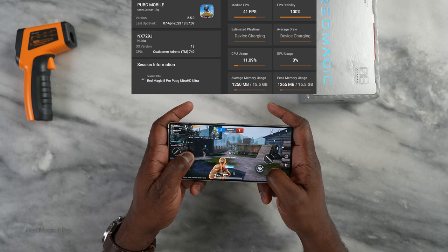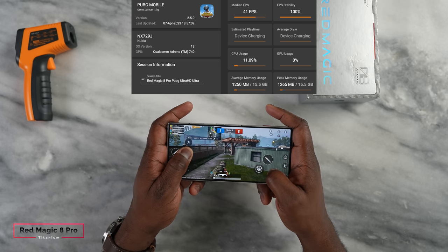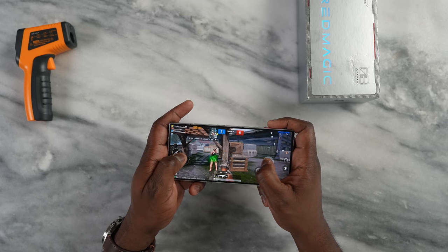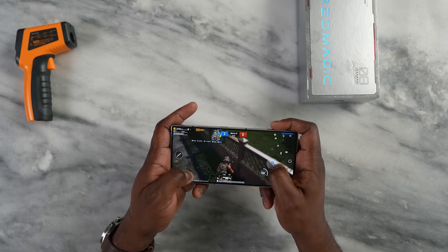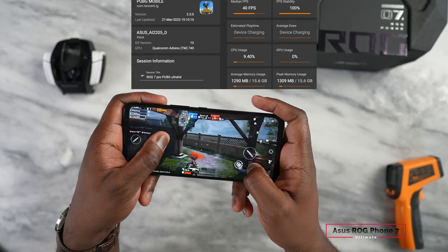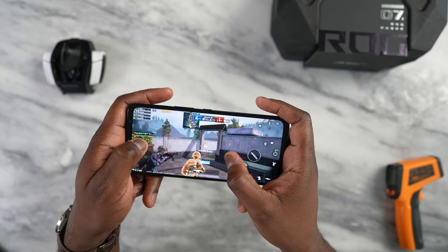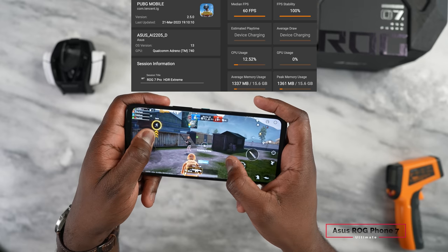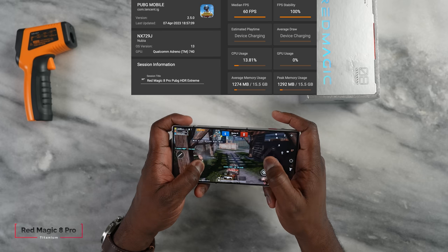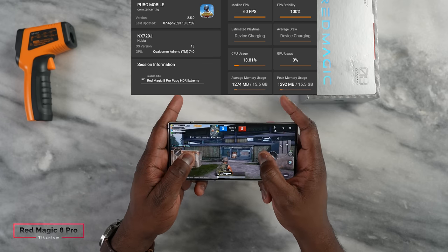Heading over to PUBG Mobile — starting at Ultra HD Ultra, we get 40 frames per second on the Red Magic 8 Pro, which is to be expected since it's still not optimized. We also get 40 frames per second on the ASUS ROG Phone 7 Pro. When we move over to HDR Extreme, which is actually higher, both devices — starting with the Red Magic 8 Pro — do a solid 60 frames per second with no issues.